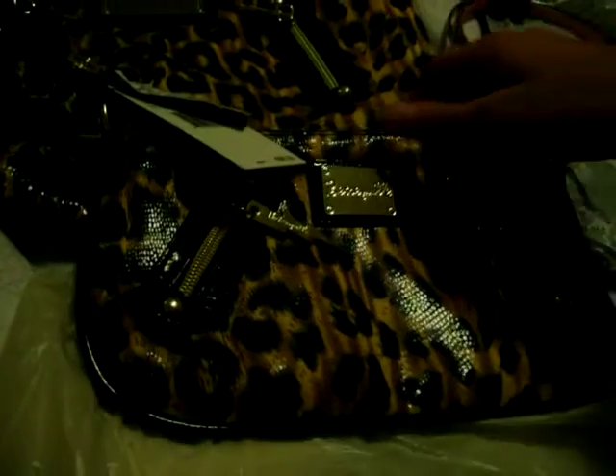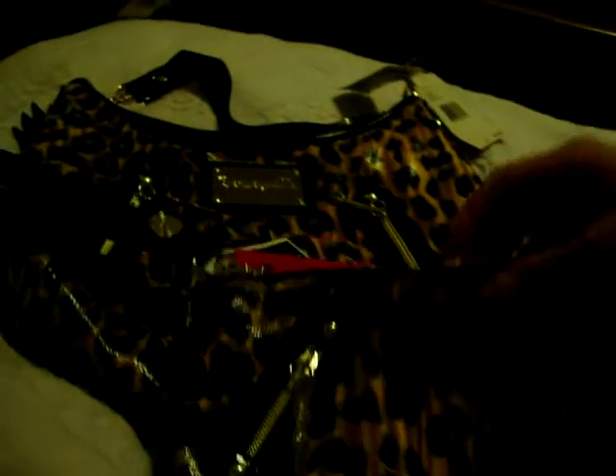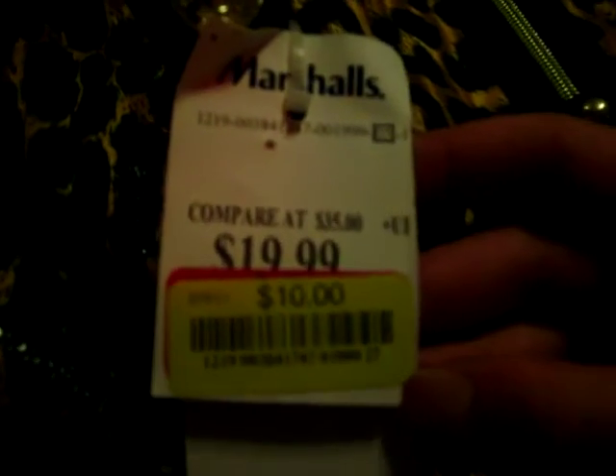Today we have a mini haul from a couple of different stores we went shopping at today. The first place we stopped at was Marshall's, and the first thing I saw right away was a Betsyville little clutch. It's in the signature cheetah colors and it's got Betsy Johnson's signature lightning bolt logo on the zipper pulls in front. This was a great deal — the suggested retail price was $58.